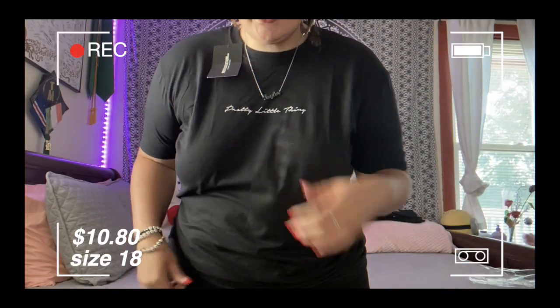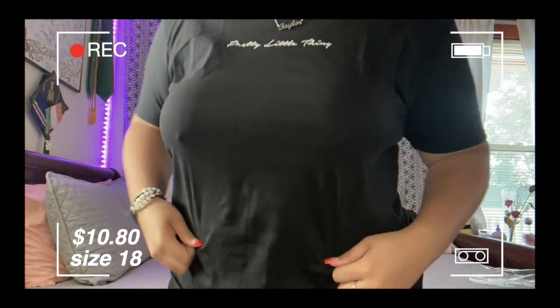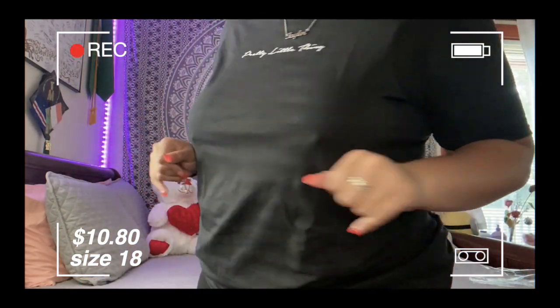The next thing is this Pretty Little Thing slogan t-shirt in black, size 18, because I wanted it to be a big t-shirt to wear with my biker shorts or leggings when it gets colder. It was $10.80. I'm excited because it's just a simple black tee that says Pretty Little Thing and it's so cute. The t-shirt fits perfectly and will do exactly what I want it for.